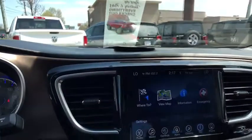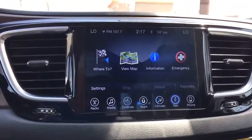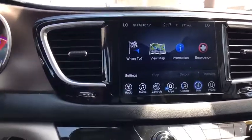Universal garage door opener, fog lights, compass, electronic stability control, rear window defroster, power windows, security system, heated front seats, trip computer.